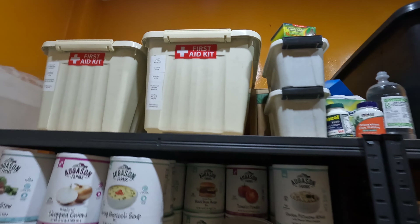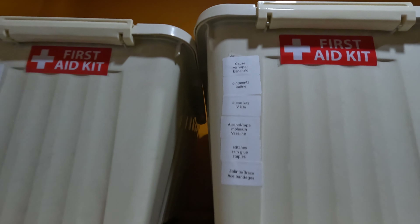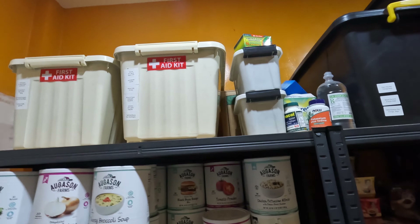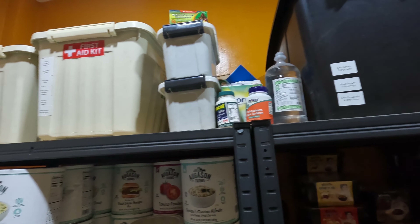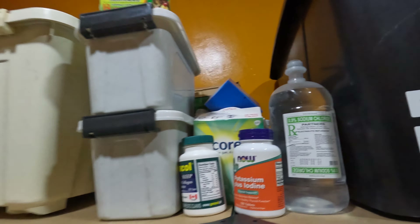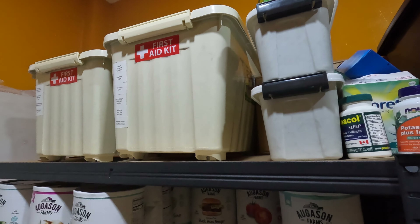I still haven't figured out what I want to do with my medical stuff yet, so right now I'm keeping it in my pantry. All my medical stuff is here. I've done a video on it — go check that out if you want to see what kind of medicine and medical supplies I have. It's pretty comprehensive — a lot of medicines as well as medical supplies.